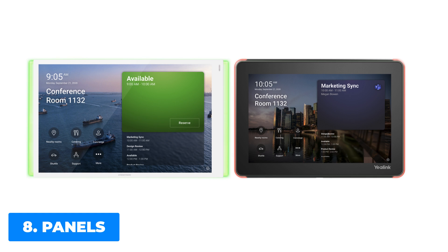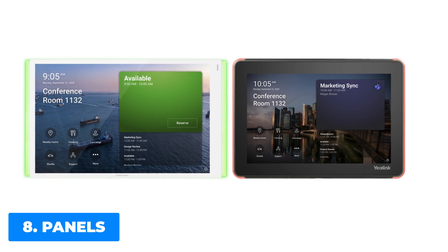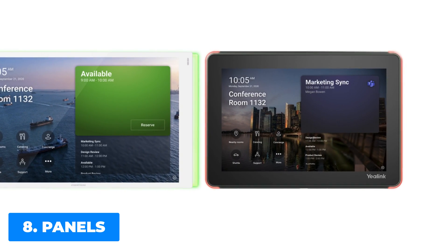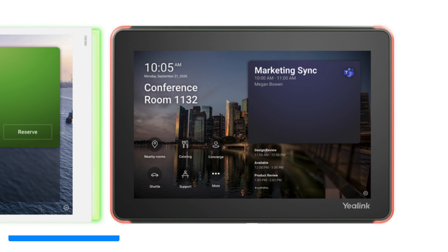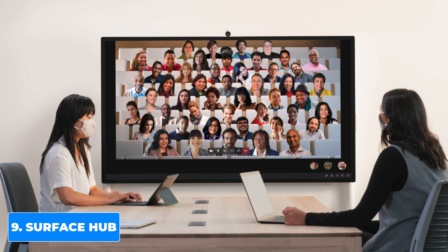Microsoft is also announcing Teams Panels — a new category of devices that can be mounted outside a meeting space to notify participants of scheduling and occupancy, and to assist with wayfinding around the office. These are designed to improve safety guidelines for shared spaces, with two official partners: Crestron and Yealink. They're also introducing the Surface Hub 2S 85-inch model, available for pre-sale reservations in the US beginning in January 2021.